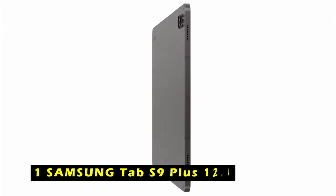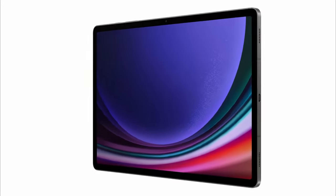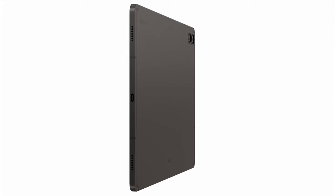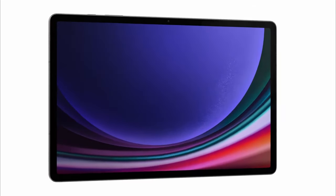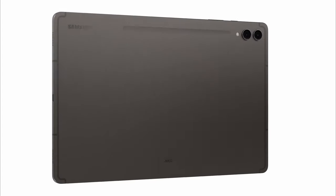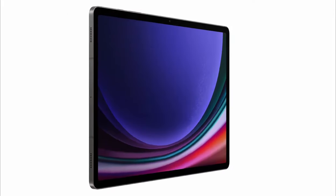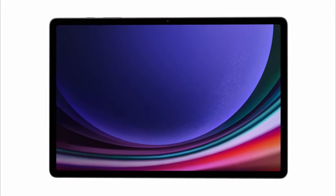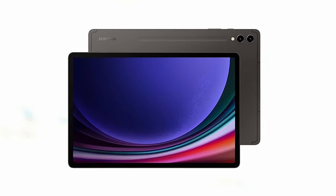Now at number 1 is the Samsung Galaxy Tab S9 Plus 12.4-inch, which redefines tablet performance and versatility, making it an excellent choice for both work and entertainment. Powered by the Snapdragon 8 Gen 2 chip, this tablet delivers lightning-fast performance for multitasking, gaming, and streaming. The Dynamic AMOLED 2X screen offers vibrant colors and deep contrasts, enhanced by Vision Booster technology that optimizes brightness and contrast for various lighting conditions. AI-powered features like Transcript Assist and Photo Editing enhance productivity, allowing users to effortlessly take notes and edit images directly on the device.